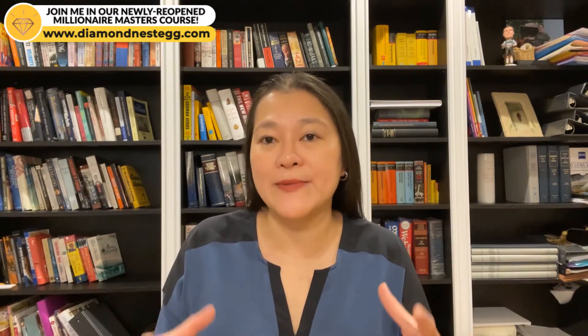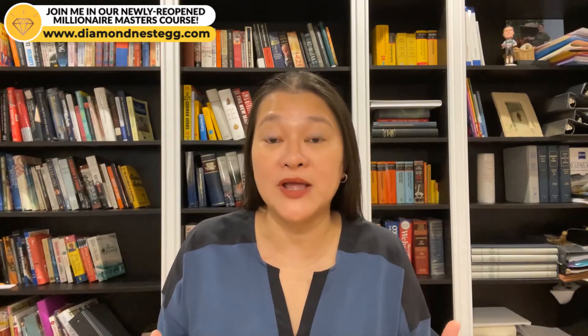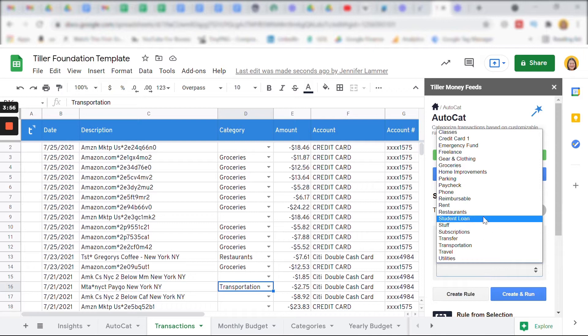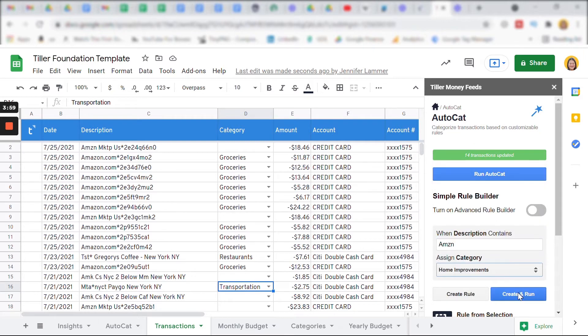Here's another AutoCat example. If we assume that everything I order from Amazon Marketplace is for home improvement, I just type AMZN in the description, select Home Improvement under Assign Category, and run AutoCat again. It's that easy.